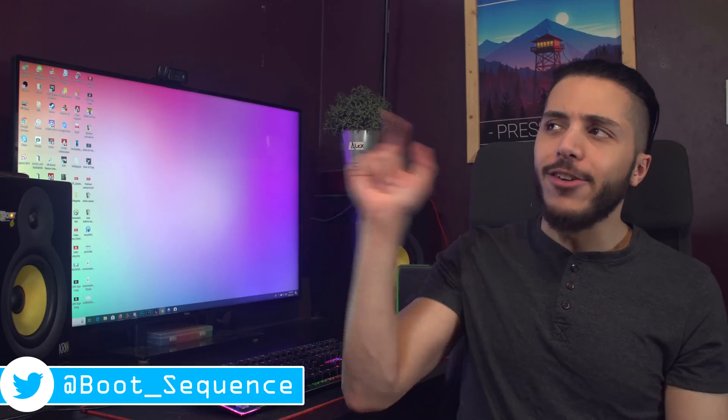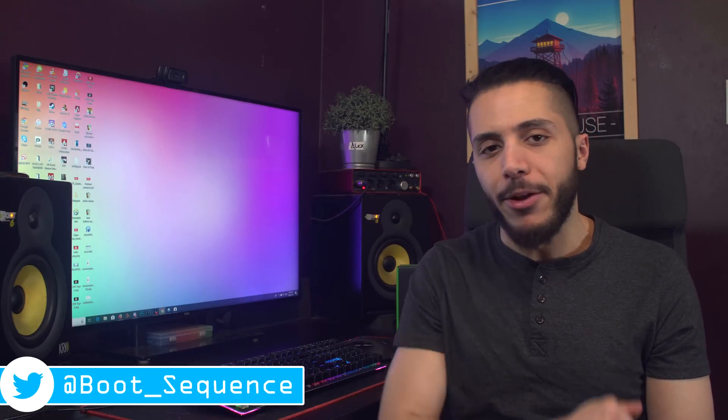Anyways guys, that is pretty much it for today's stories. Hopefully you've enjoyed. If you have any questions, put them down below, and don't forget to leave a like if you liked it. As usual, you can click right here to see the latest video, and right here to subscribe to the channel — it would be greatly appreciated. Stay frosty my dude, and I'll see you on the next one. Bye.